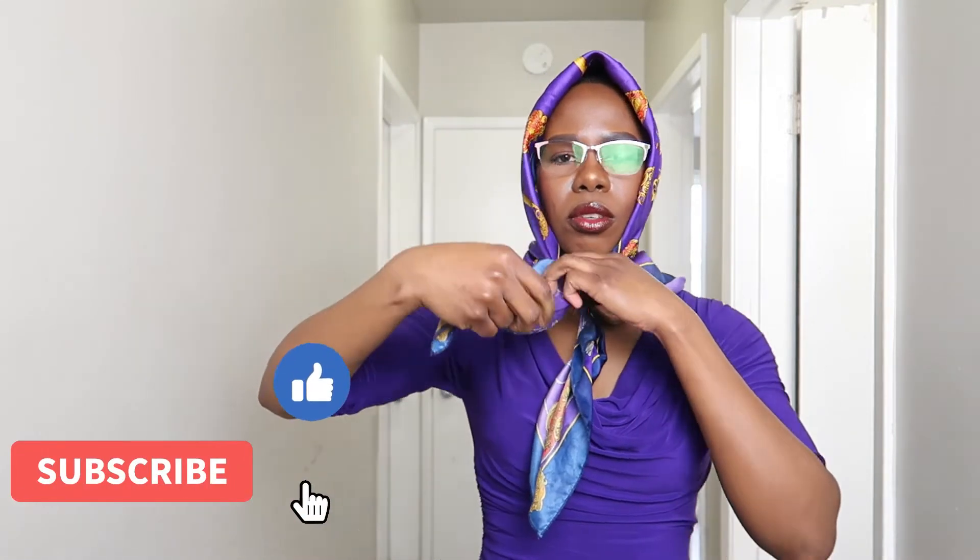Now we have these two ends. We're going to take one and flip it over, then spread it out a little bit kind of like a fan. Then we're going to take it from our neck and toss it to this side, because we already have the front looking nice and beautiful with that little cleavage. So we're just going to bring it to this side — very, very beautiful.